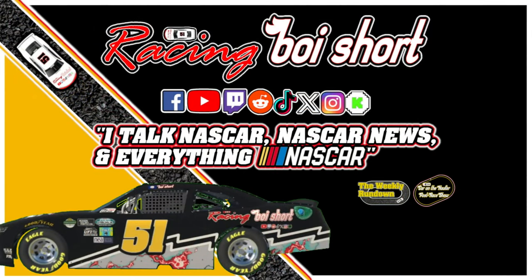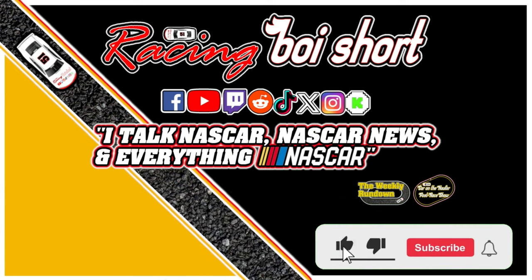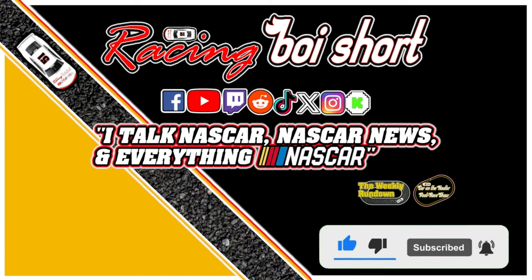This weekend in the NASCAR Cup Series, NASCAR heads to Kansas for the AdventHealth 400 — one of my favorite racetracks. I expect great racing, so time to click your heels three times and let's preview Kansas Speedway.